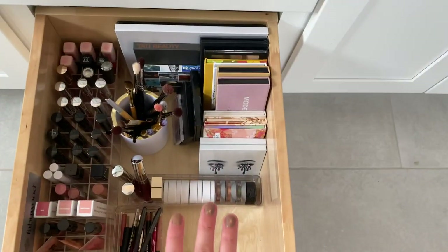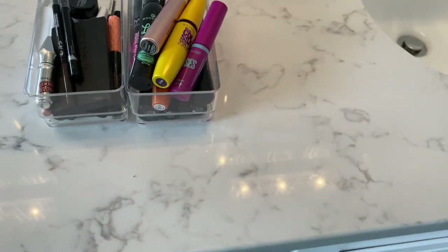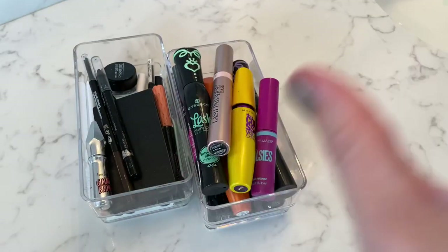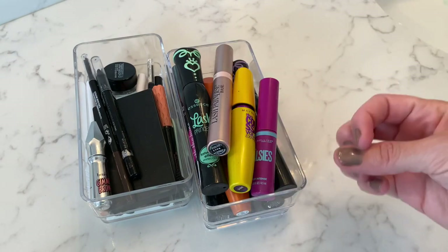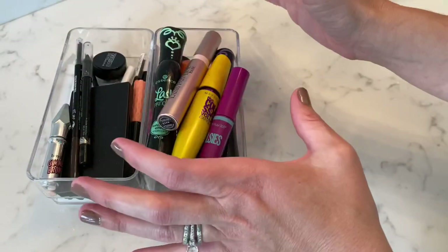I figured this would be a great precursor to an upcoming declutter video I'm going to do — just for me to go through everything realistically and say, here's what I love and here's what's okay and maybe I would buy it again, but I'm not rushing to buy it. So we have my last drawer to tackle here: eye products, lip products. These are the eye products I'm going to start with — mascaras, liners, brow products.